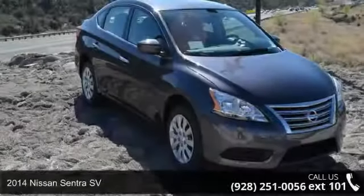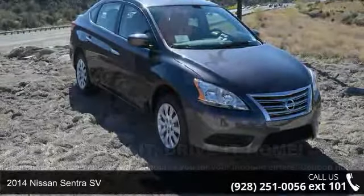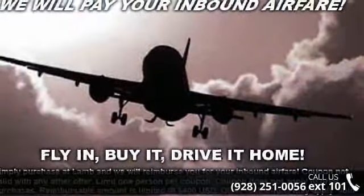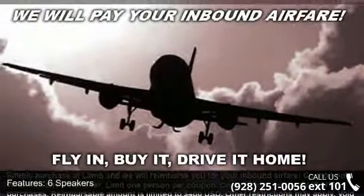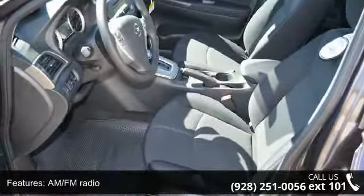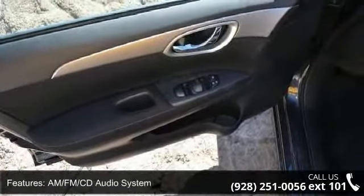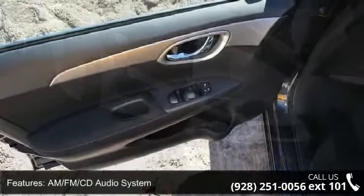Step onto the 2014 Nissan Sentra SV. If you are looking for an automobile with great features, look no further. Enjoy these notable features: passenger door bin, brake assist, steering wheel mounted audio controls, speed control, front reading lights, panic alarm, passenger vanity mirror, and air conditioning.